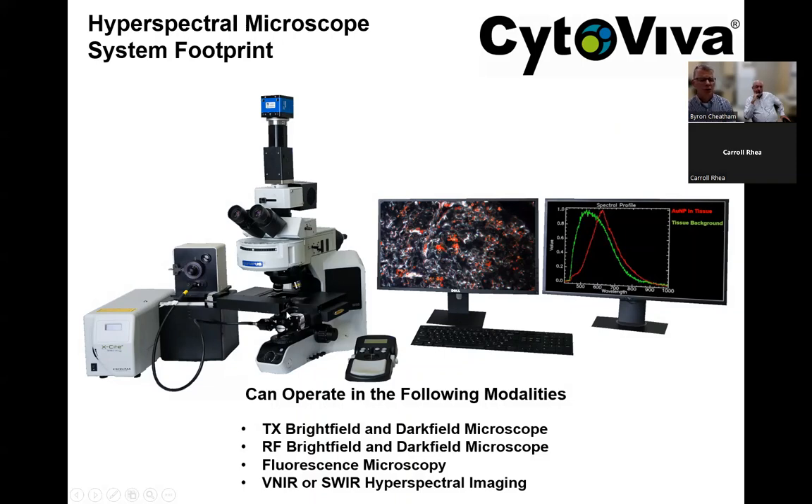One key element is that there are different ways to capture hyperspectral images. We utilize a technology referred to as line scanning or push broom. Jim, as the developer, can confirm — does line scan produce the best overall spectral resolution across the wide wavelength range? If you go with a very high quality, high-resolution spectrograph, you're going to get very good resolution in the spectrum across all the wavelengths. You really want that for this type of work.